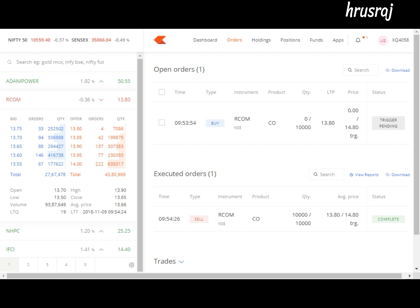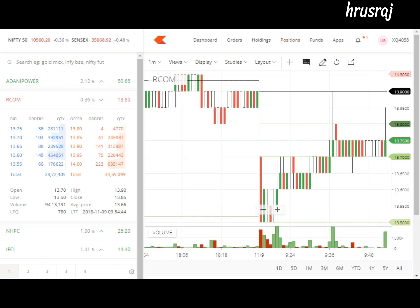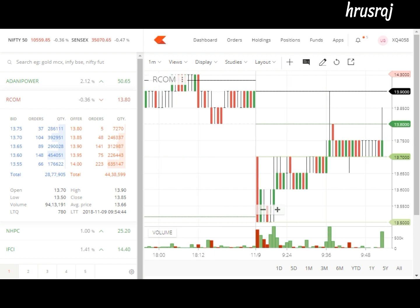My order is being executed right now. I'm going to positions — I can see zero. I'm running with zero and minus 500. I'm going to open the chart of RCOM. I can see that it is a bearish chart. As soon as the price goes down I'm going to exit my orders.